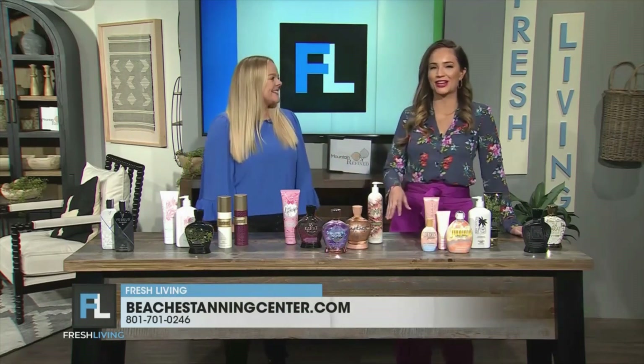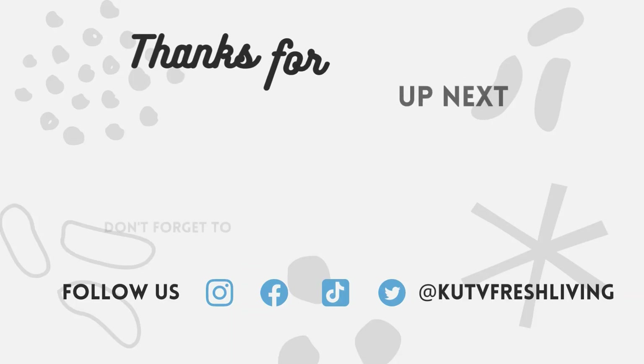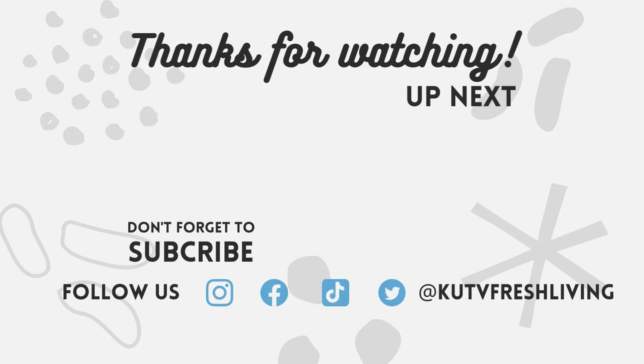Kelsey, thanks for coming in. Great to see you. You're bringing the sunshine — I love it. Thanks so much, good to see you.